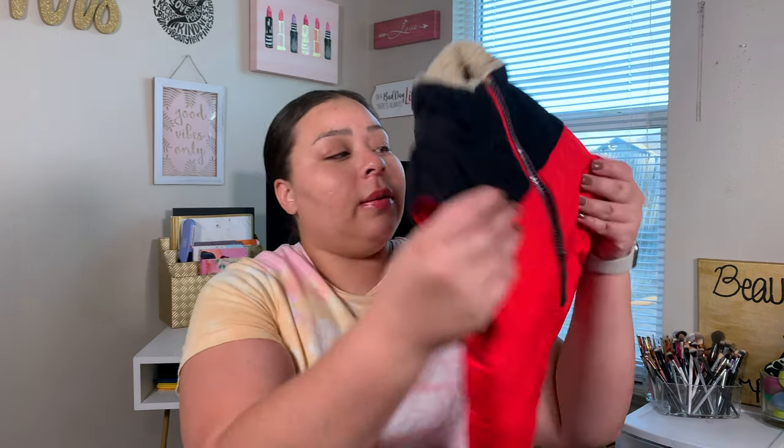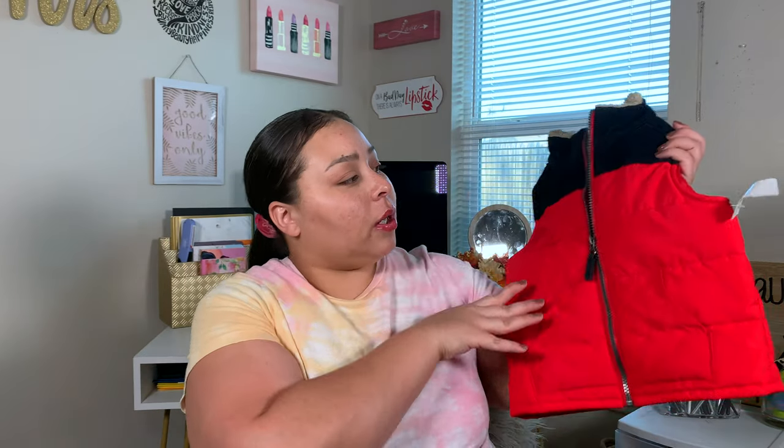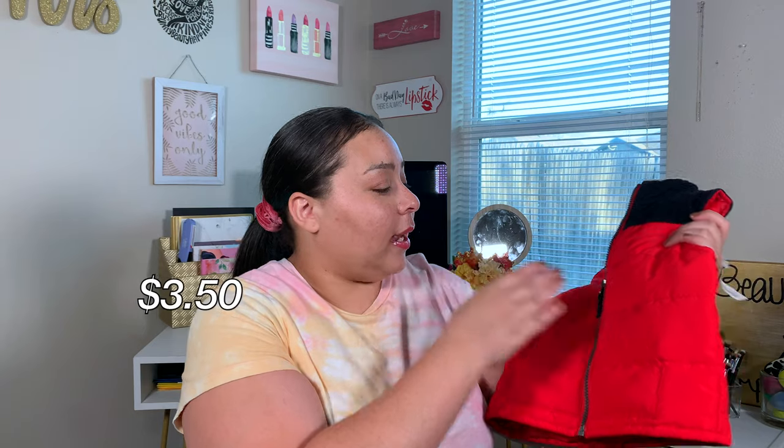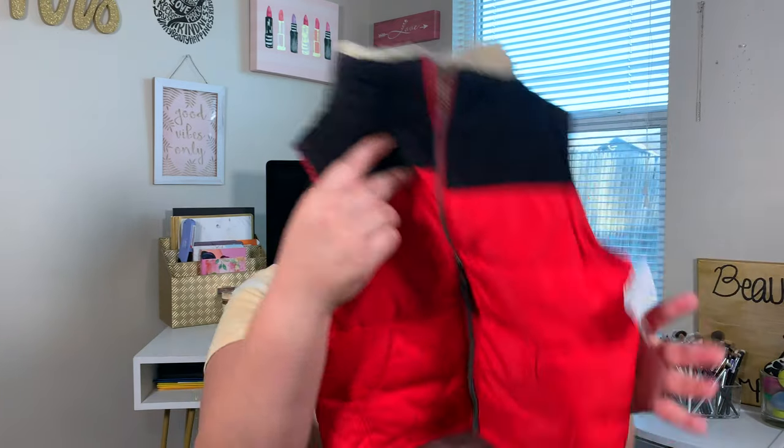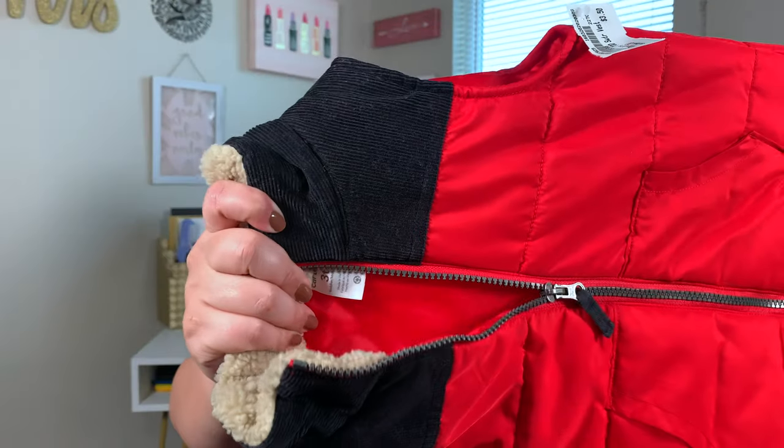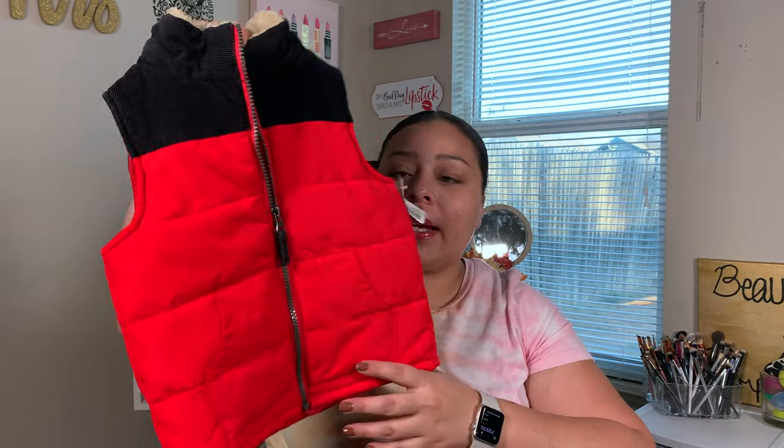Starting with what I got for Bryson — I found him this super cute Carter's vest. You don't get any cuter than this, and it was only $3.50. Look at how good the condition is on this. I guarantee if you bought this at Carter's brand new, you were paying upwards of $20.